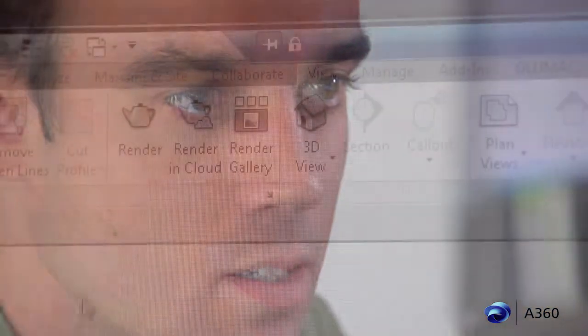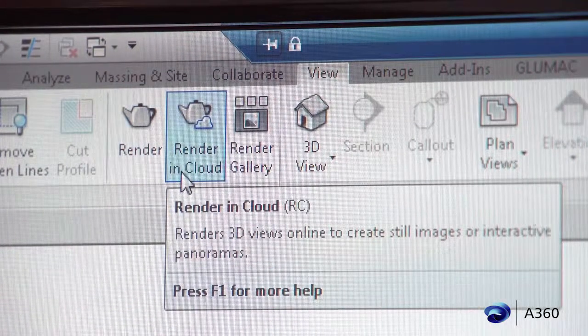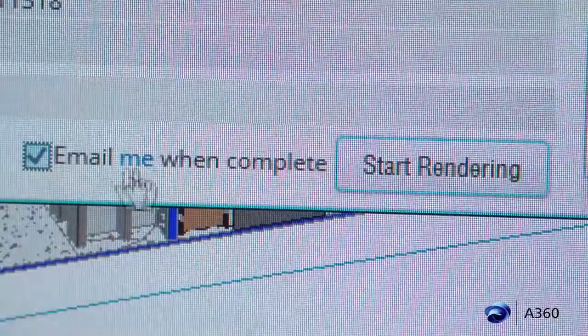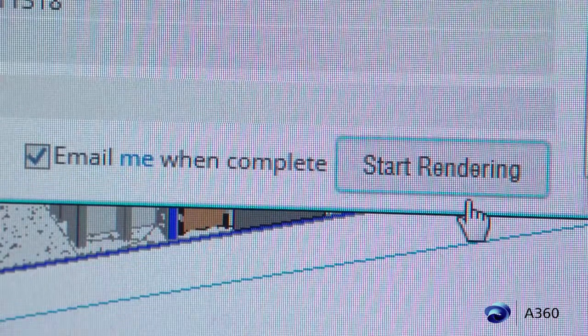When it came time to render some of the scenes we had created in Revit, I noticed right next to the traditional Revit render button there was another one called 'Render in the Cloud.' Knowing we had a tight deadline and wasn't sure if I was going to make it without some magical help, I clicked the button. I tried this unfamiliar tool and to my surprise, not only was it easy — it actually worked.